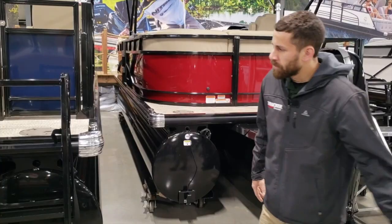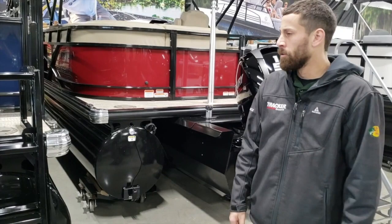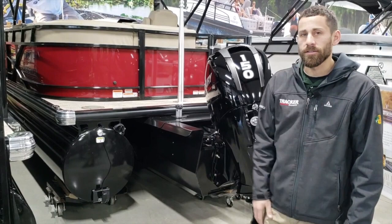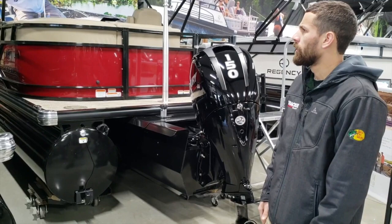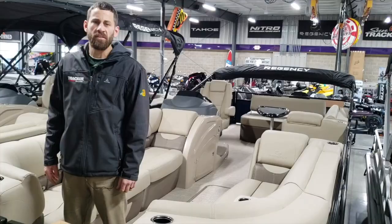Instead of trying to get underneath this boat and show you the Z-BAR construction and how they lay this deck together, you can refer to the Regency 210 video for a more in-depth explanation of how they fasten their deck down to the Z-BAR and then to the pontoons. We'll head around to the interior of the boat and check out the new design for 2019.